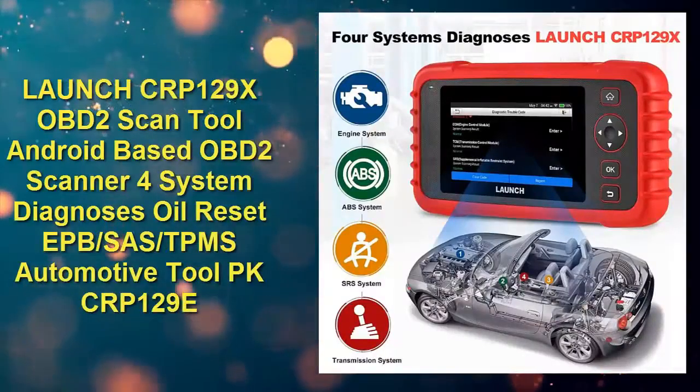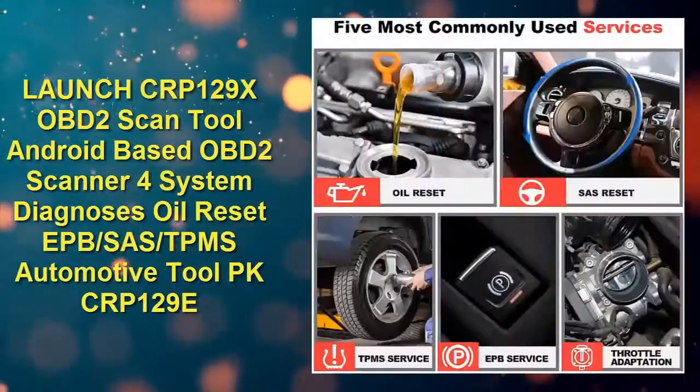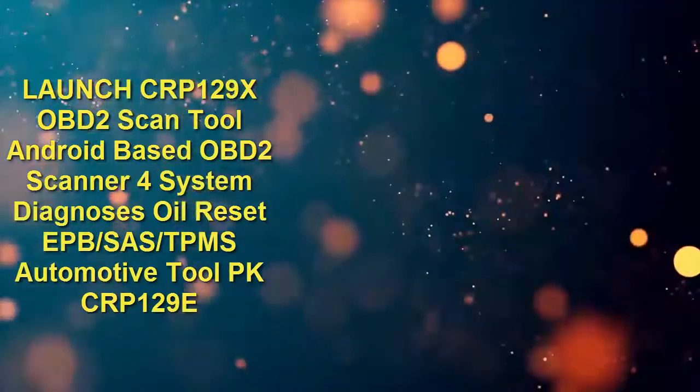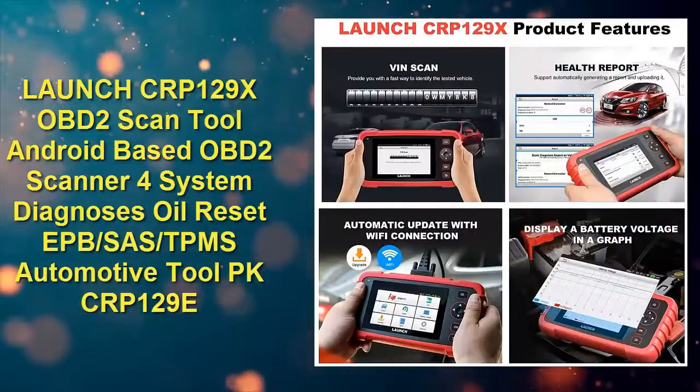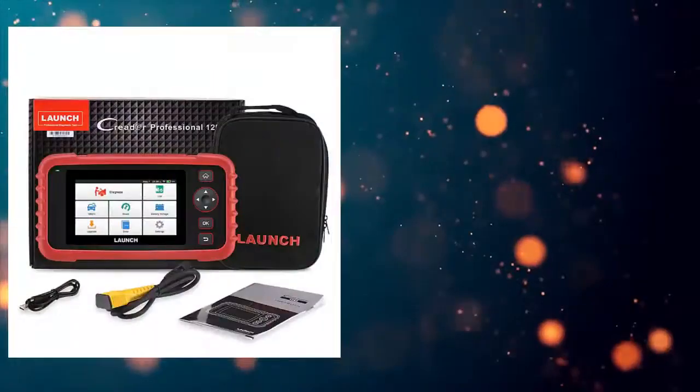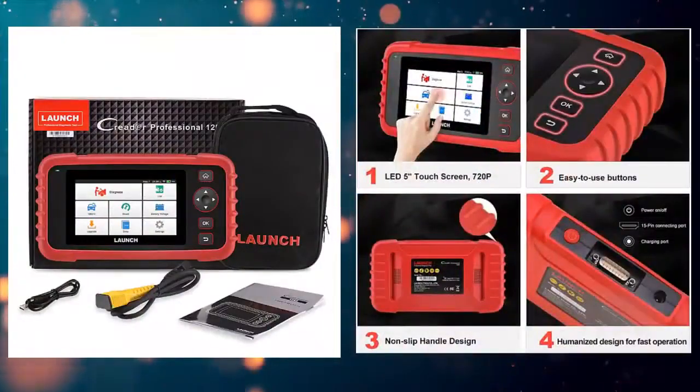Number three: Launch CRP129X OBD2 scan tool — Android-based OBD2 scanner for system diagnoses, oil reset, EPB, SAS, TPS, automotive tool. Check price link in description.